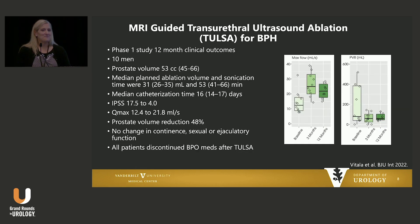We're at a focal therapy meeting, so we should talk about TULSA — MRI-guided transurethral ultrasound ablation. This was a phase one study at 12-month outcomes of men treated with TULSA for BPH: 10 men with prostate volumes of about 50 cc's. The procedure took about 53 minutes but showed significant improvements in IPSS from 17 to 4 and Qmax from 12 to 21, with 48% prostate volume reduction — actually higher than what you might see with green light in the Goliath study. No change in continence, sexual, or ejaculatory function, and all patients discontinued their medications. Very small study, but perhaps more to come.